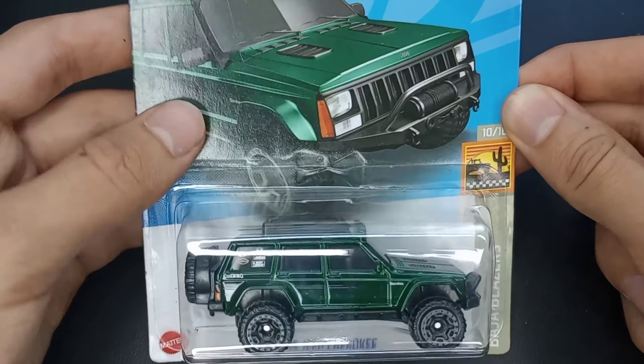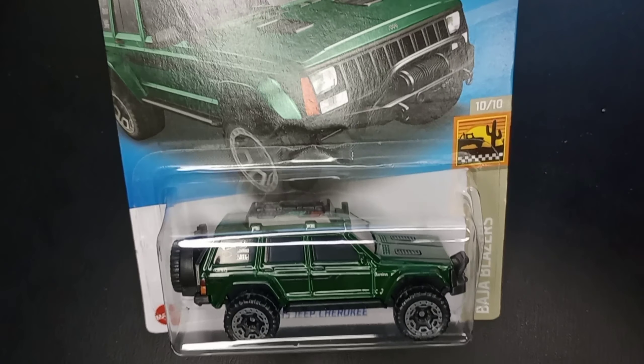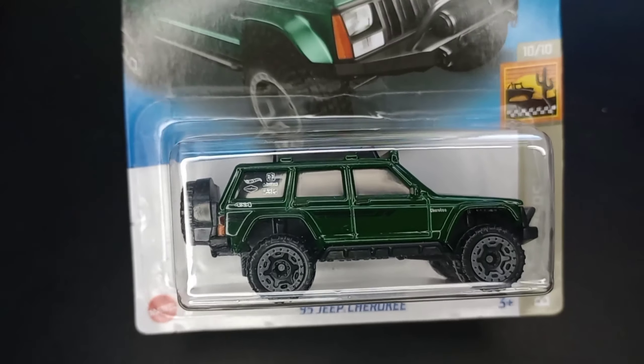Hello everybody and welcome back to my channel! Today we're going to be opening up a 2022 Hot Wheels — this is a brand new casting for 2022, the 95 Jeep Cherokee.